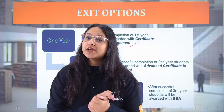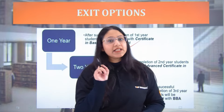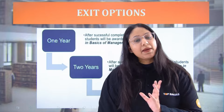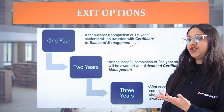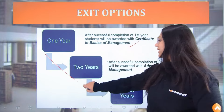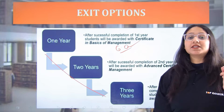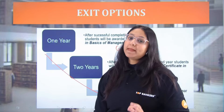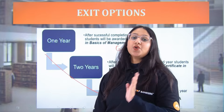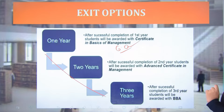Students who want to study further also have the option of enrolling in the MBA program. However, there is one condition: you have to maintain a minimum 6.0 CGPA over your 3 years. Only then will you be eligible to enroll yourself for the MBA program from IIM Jammu.